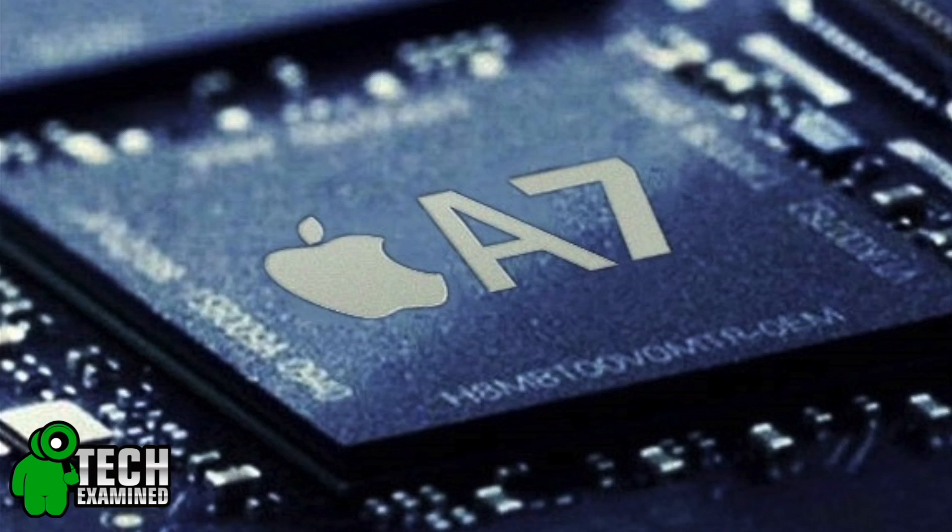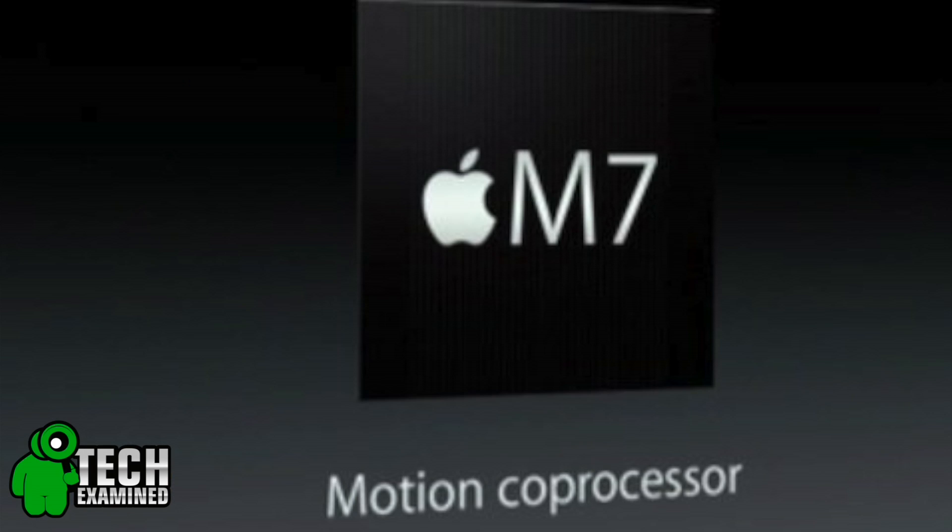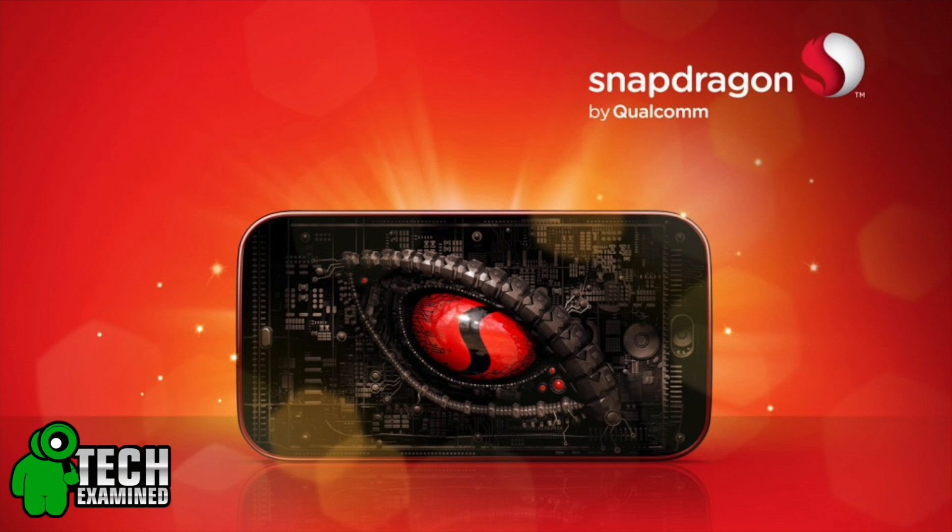So first let's talk processor — now a lot of you guys this may sound like a foreign language, but the iPhone 5S comes with Apple's brand new A7 processor, which also features an M7 graphics co-processor and 64-bit architecture, whereas the Galaxy is featuring a 1.9 gigahertz Snapdragon 600 processor. What's that mean to you? Probably nothing — they're both very good, comparable chipsets and both phones are quite fast at what they do.